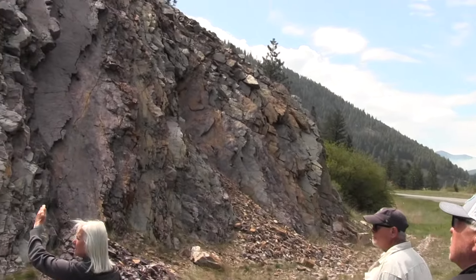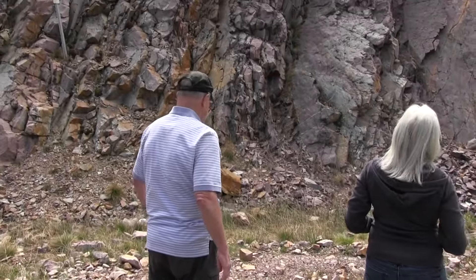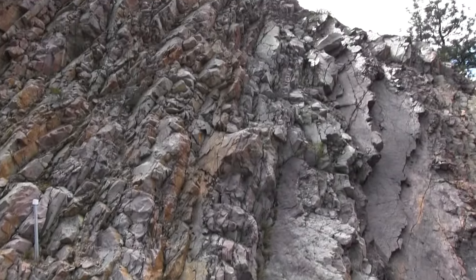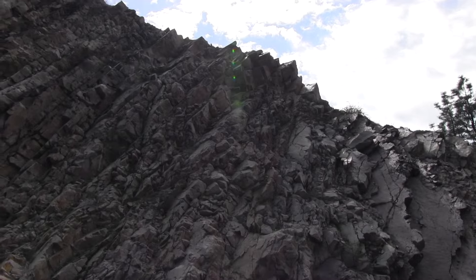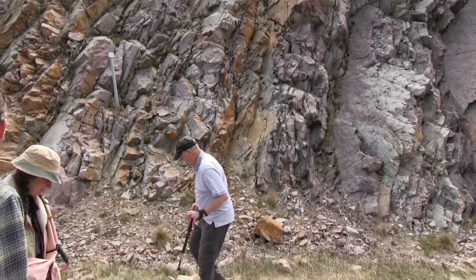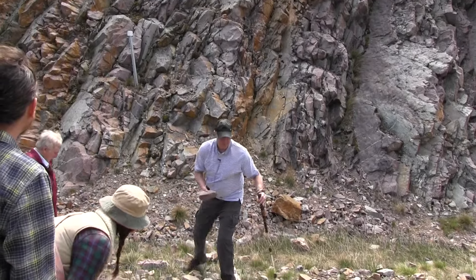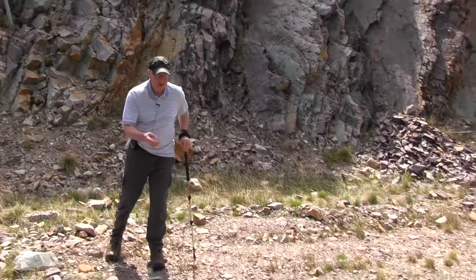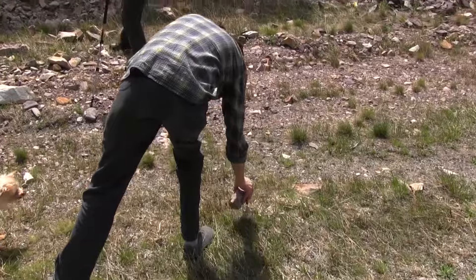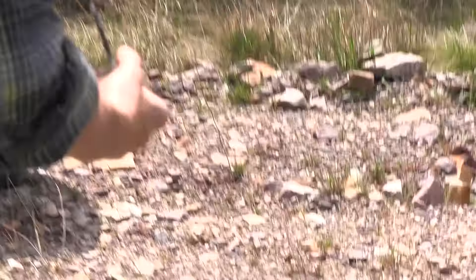The layers are almost vertical — yes, from folding. All of these rocks came from up there. That's a good piece of the Bonner Quartzite, as is this, and this.